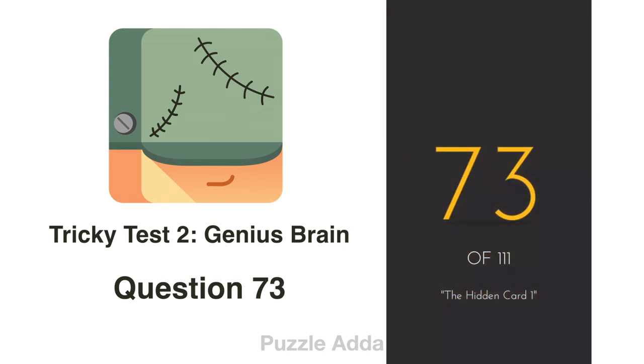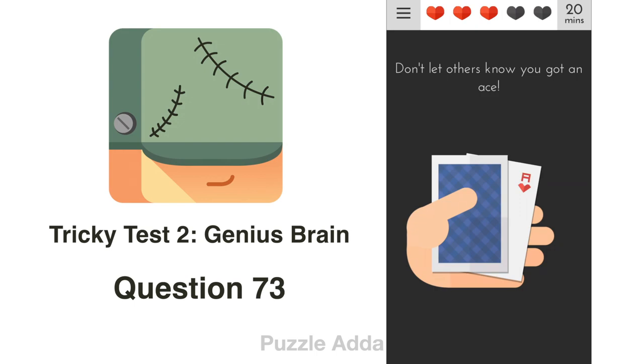Question 73: Don't let others know you got an ace. We put one finger on the ace on the card and one finger on the word 'ace' in the statement.